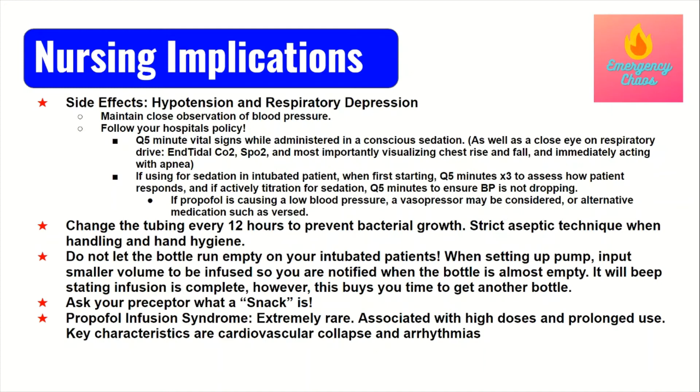Another very important tip: never ever let your drips run dry — don't let them finish before you replace them, especially your sedation. A good way to prevent this is when setting up the pump, input a smaller volume to be infused so the pump beeps indicating the infusion is complete, but in reality you still have a little left. You can reprime to infuse what's left, and that gives you enough time to get a new bottle of propofol. Then re-hang, reprime, and repeat. That's a really good way of not letting your infusions run dry.